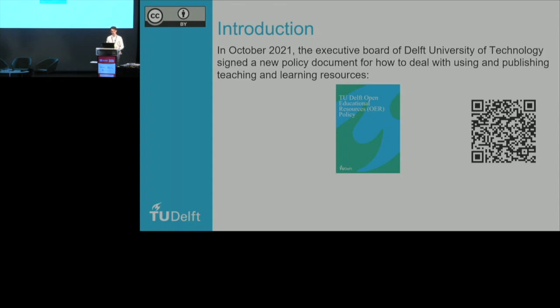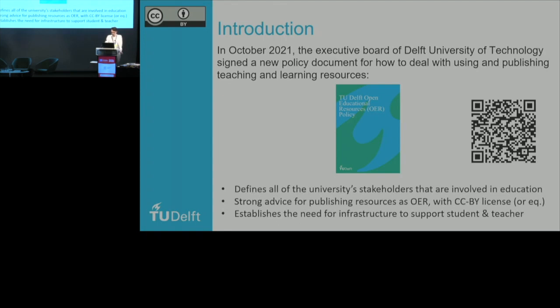For those of you who are open education global veterans, you might remember that Delft was the host of the 2018 OE Global conference and one of the hosts of the 2020 digital conference. The TU Delft executive board signed a new policy document for how to deal with using and publishing teaching and learning resources, called the TU Delft Open Educational Resources Policy. There's a QR code where the policy is published — feel free to scan it, or find it on the OEG Connect page for this presentation.